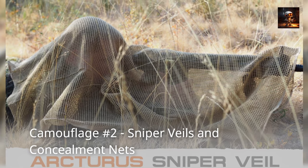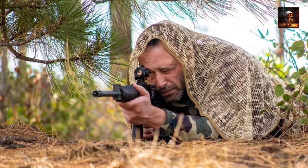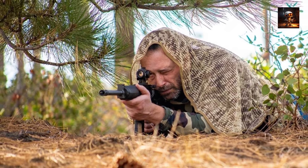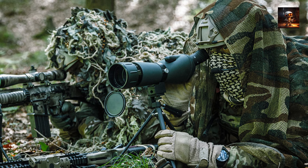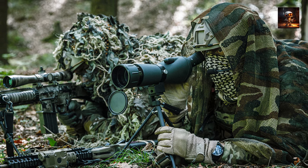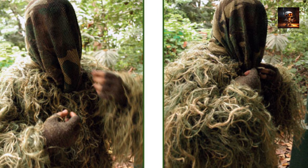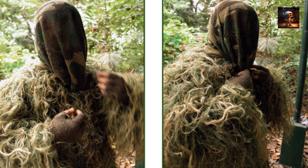Camouflage Number 2 – Sniper Veils and Concealment Nets. Sniper veils and concealment nets have long been integral components of military camouflage tactics, particularly for sharpshooters operating in various terrains. Sniper veils, also known as ghillie veils, are specialized pieces of equipment designed to conceal a sniper's position by breaking up the outline of their body and blending with the surrounding environment. Typically made from a combination of natural and synthetic materials adorned with strips of fabric, burlap, or other materials that mimic local vegetation, sniper veils allow snipers to effectively conceal themselves while waiting for the right moment to take a shot.